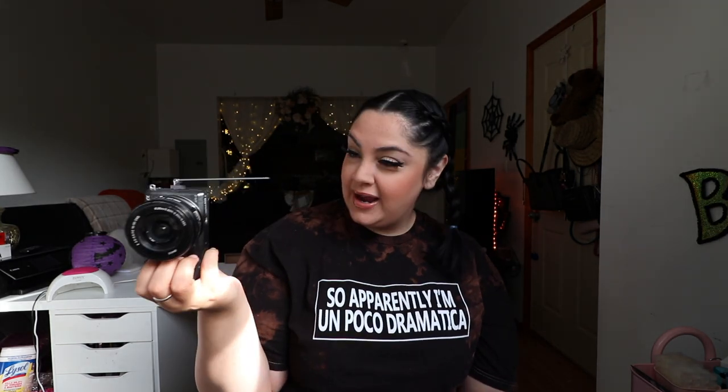Now let me switch cameras so you can see — this is my vlog camera, the Sony A5100. You can probably see the quality difference; that's why I like using the DSLR for mukbangs or try-on videos. The Sony A5100 is honestly my favorite camera ever. I've had it for so many years and it's just the best vlog camera — I love it so much. The lens flips up so when you vlog yourself you can watch yourself.